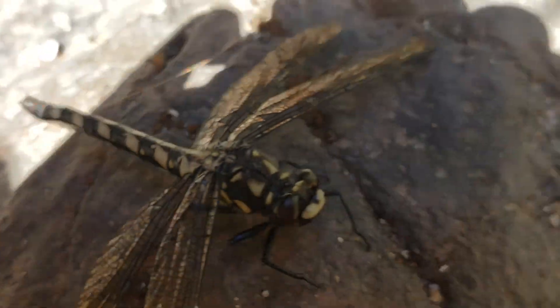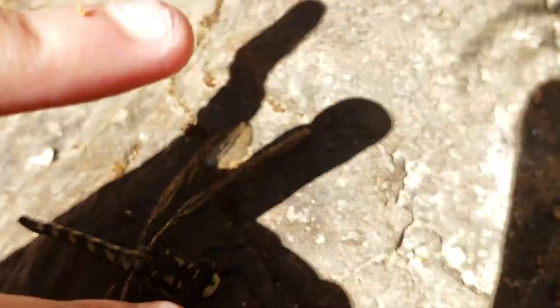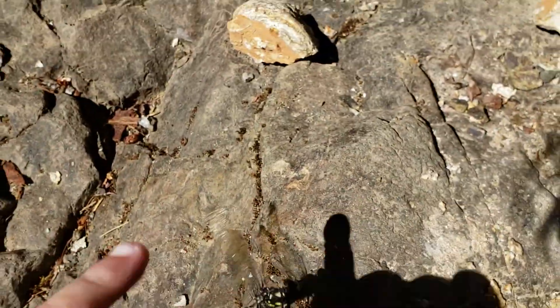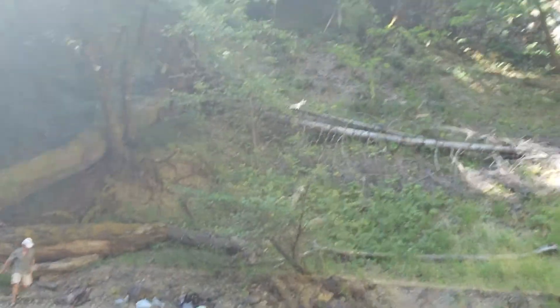I'm surprised that it hasn't moved. Let me see if I can get it to move. Now it's on a man's back and then it's just flying.